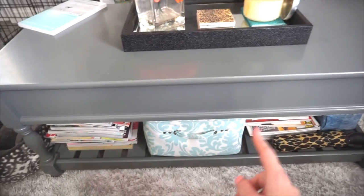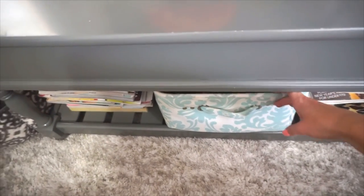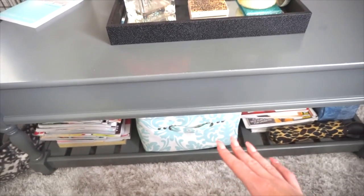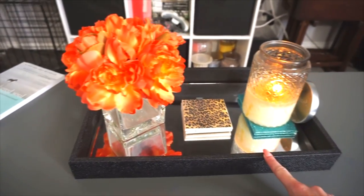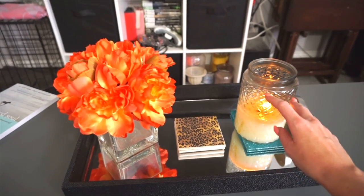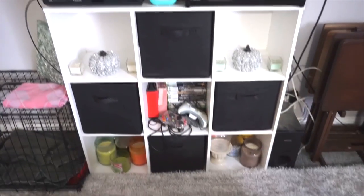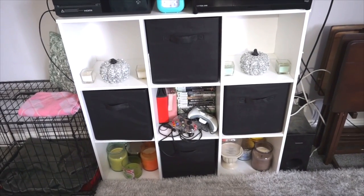Here is my coffee table from Target. I have about a thousand magazines under here and a little pull-out tray with remotes and stuff. The flowers came from HomeGoods, this piece came from HomeGoods, and I have this candle which is so amazing — I think it's White Citrus from Gold Canyon. Then I have this little unit where I store stuff.